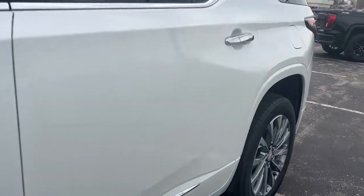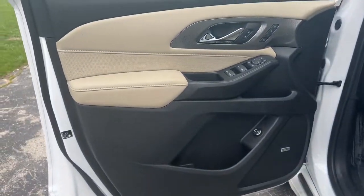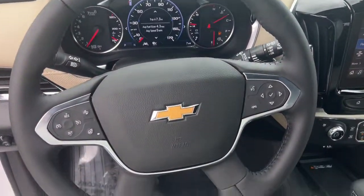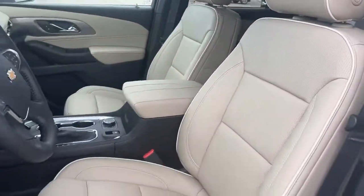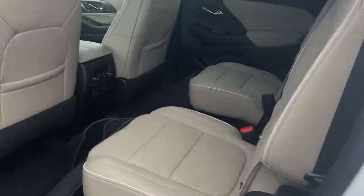The following are some of this vehicle's highlighted options: navigation system, sun moonroof, heated driver's seat, keyless entry, power liftgate, aluminum wheels, electronic stability control, third-row seat, seat memory, intermittent wipers. Maximize comfort, minimize stress — drive the Traverse.